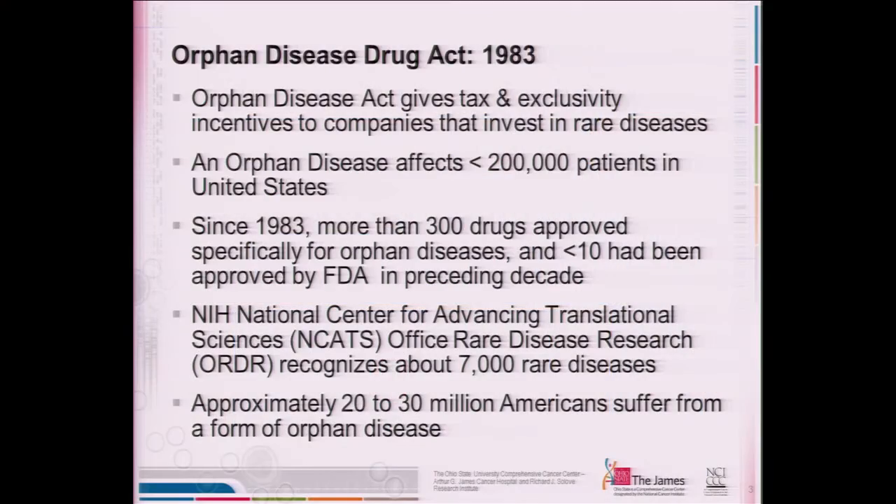In 1983, the federal government decided to provide both tax and exclusivity incentives to pharmaceutical companies if they would invest in rare disease research, particularly in the area of therapy. Pharmaceutical firms often make decisions based on the ability to market their products because the cost of developing new therapeutic agents is very high and takes a long time. So in order to attract the pharmaceutical industry to invest in rare diseases, they constructed protection to allow seven years of protected time and tax advantages if a new agent would be available for treating patients with a rare disease.